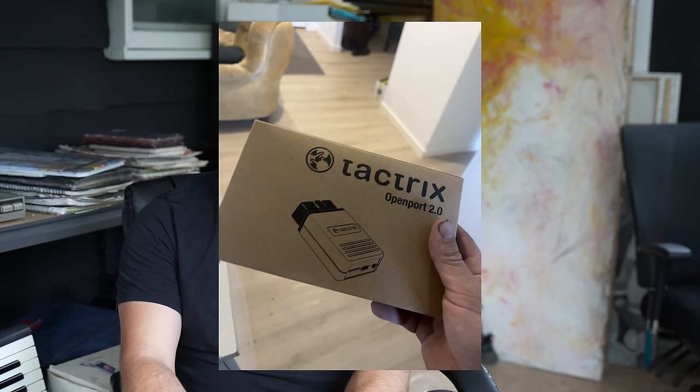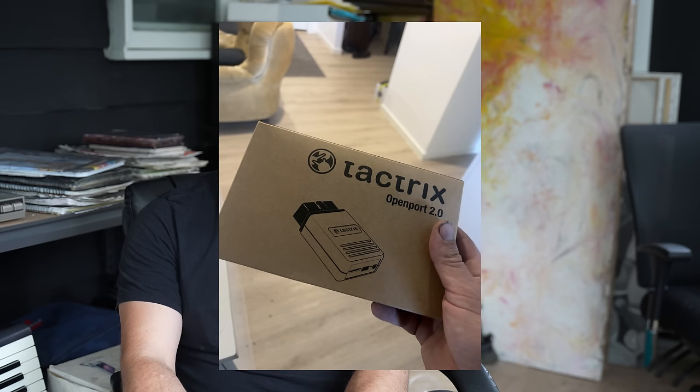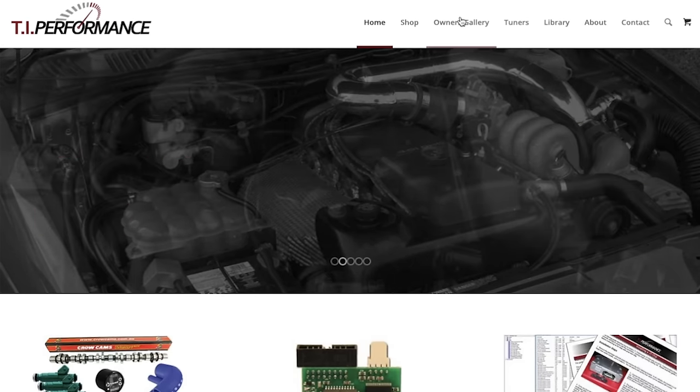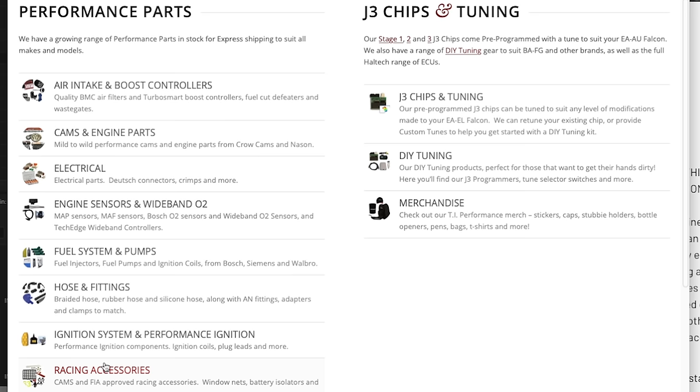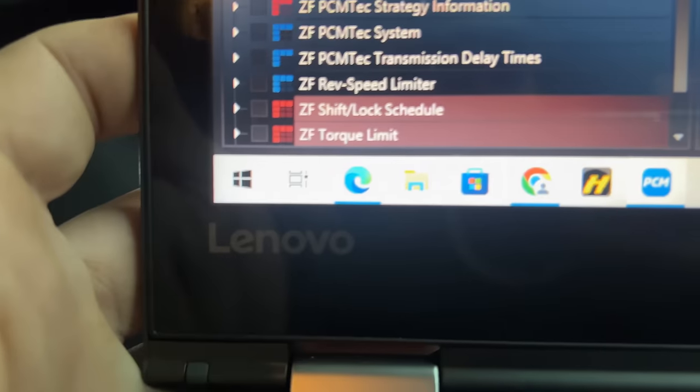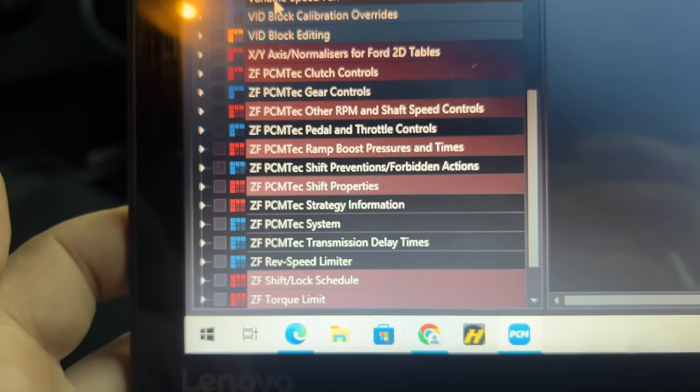To tune with PCM tech we also needed to buy a special Taktrix cable to communicate with the computer from the laptop. If you're thinking about tuning your car at home — ghost cams, increasing timing, data logging — go to the TI Performance website. I'll have the link in the description. We ordered the cable from TI Performance, it came in the mail, and we were getting excited to load the F6X tune in and get a little bit more horsepower.